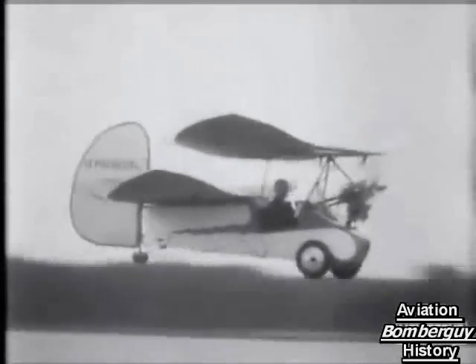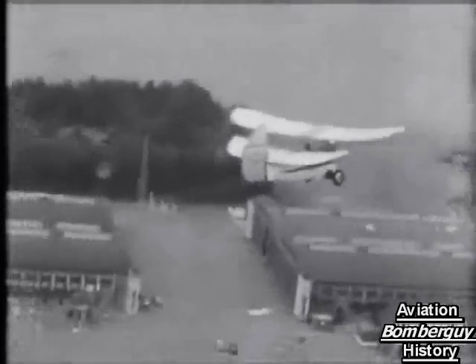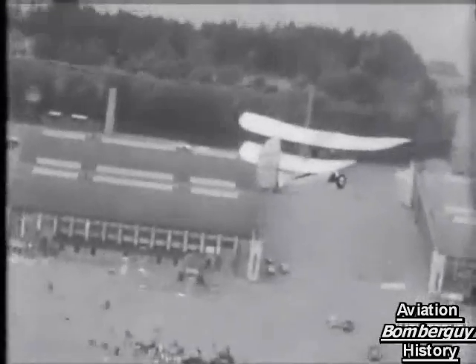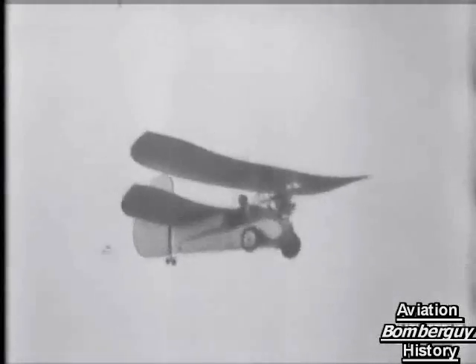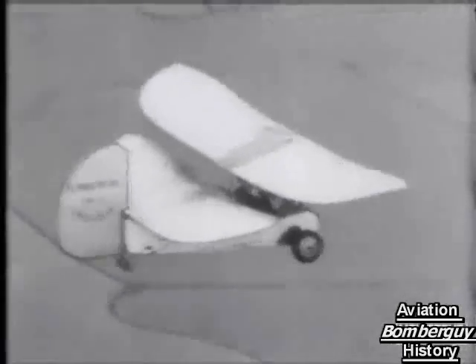It's an astonishing machine. It costs 70 pounds to build, can fly at 60 miles an hour, has a radius of 187 miles, and best of all, does 50 miles to the gallon. If you want to fly high, you can go up to 6,000 feet. It seems to be the poor man's dream of flying come true — amazing and amusing.